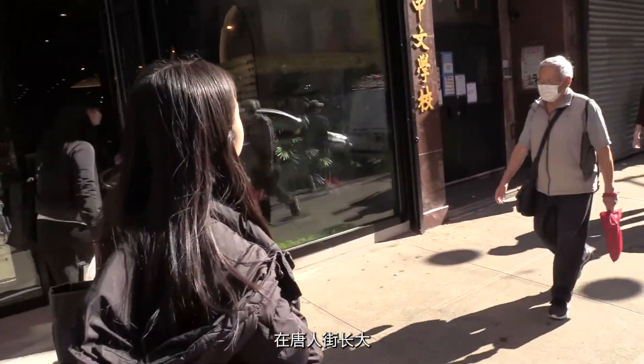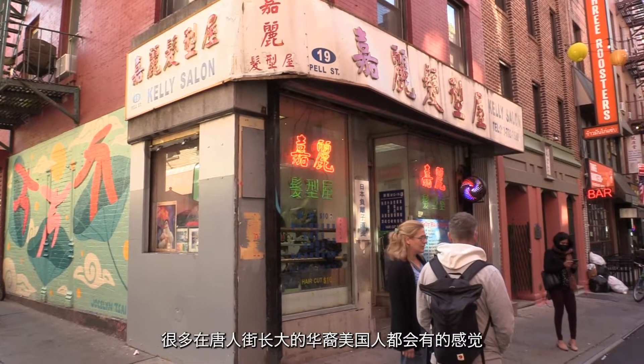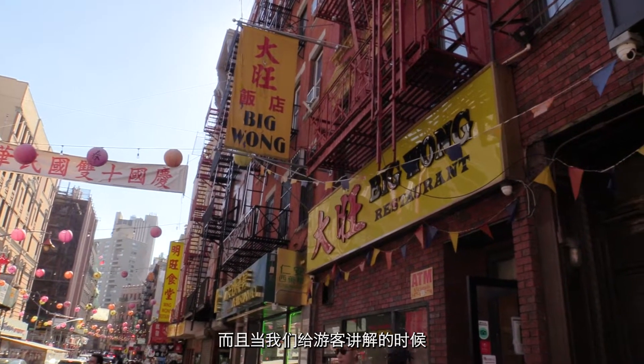Even growing up in Manhattan's Chinatown, when we walk around the neighborhood, my parents would refer to these streets by their Cantonese names. So I think it just holds a very nostalgic sense for a lot of us Chinese-Americans that grew up in Chinatown.